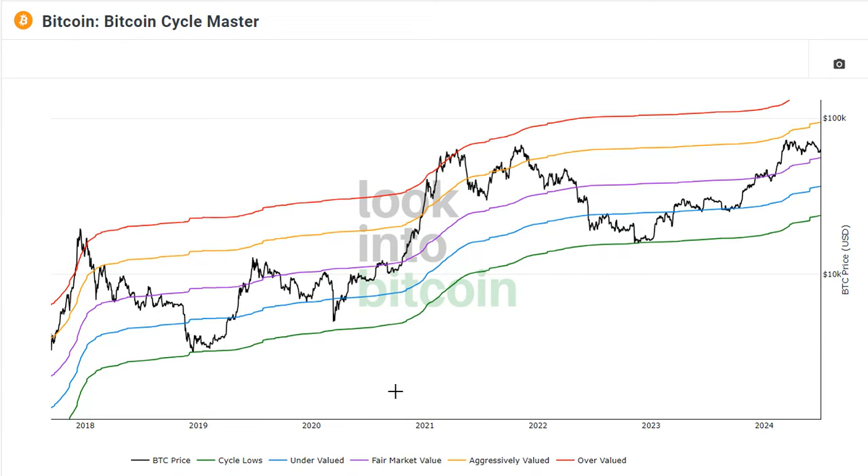Looking at the price here — shown in black — Bitcoin is sitting right now just slightly above fair market value, which is shown in purple. We're trading between fair market value and aggressively valued, which is shown up here in orange. We're kind of floating in between the two, a little bit closer to that fair market value.